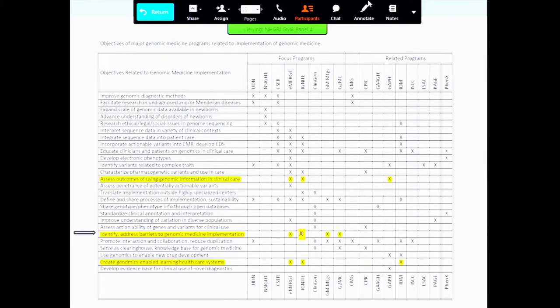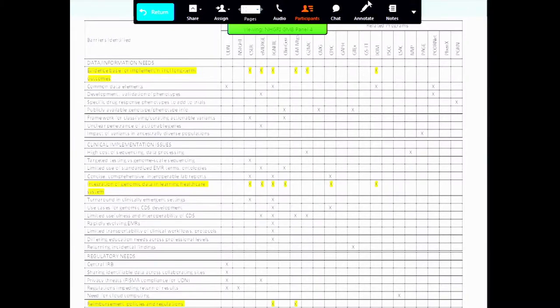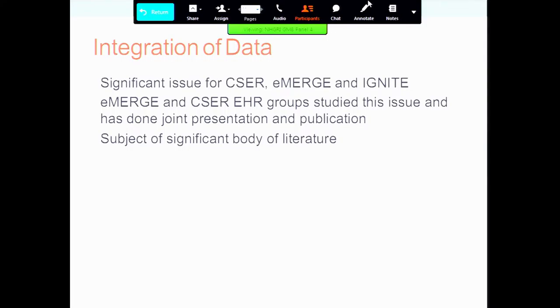Identifying and addressing barriers to genomic medicine implementation — we've done a great job of identifying barriers, and you've heard lots of people talking about that today. Here is the list of barriers I identified as directly related to our panel. Integration of data has been a significant issue for CSER, eMERGE, and IGNITE. NHGRI recommended that EHR groups from CSER and eMERGE looking at the same types of problems actually develop a liaison relationship and work together. We've had joint presentations and joint publications come out of that, and I think that's a very good model of how we can synthesize across different projects.